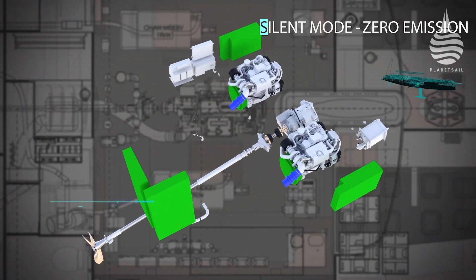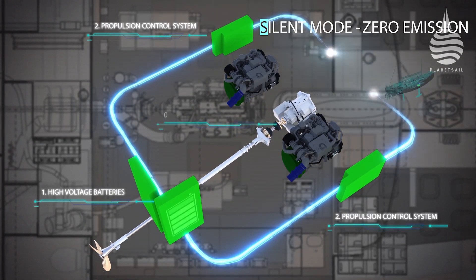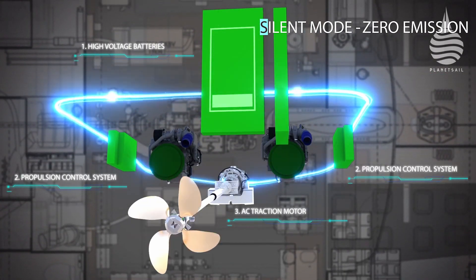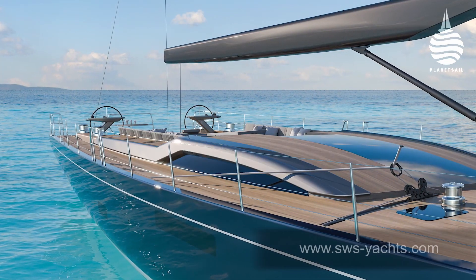Having two generators rather than one helps with the stringent emissions regulations, and for the longevity of hybrid systems, the BAE system is rated for double the number of hours than that of a conventional single generator.